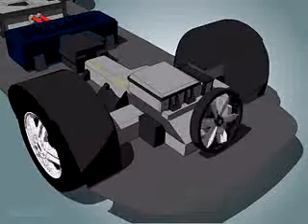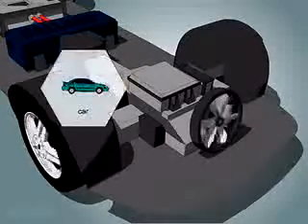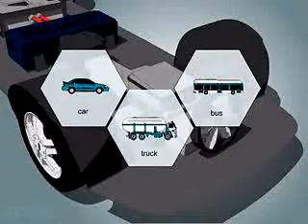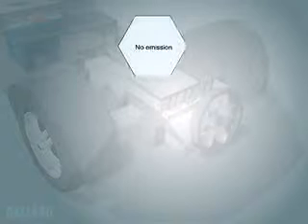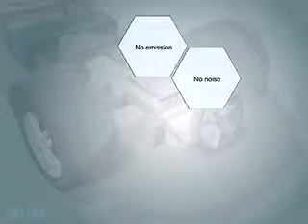The fuel cell generates electricity that can be used to power a car, truck, bus, or other vehicle for as long as fuel is supplied. The fuel cell is two to three times more efficient than your gasoline engine and does not create pollution.